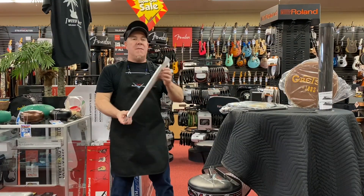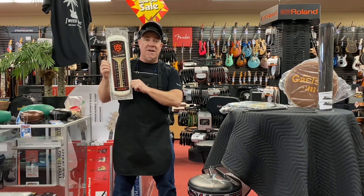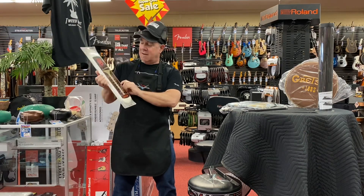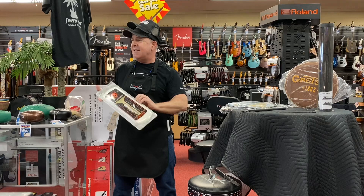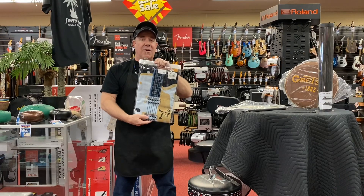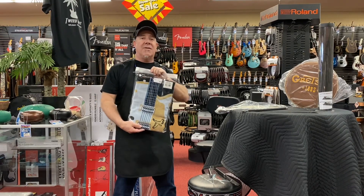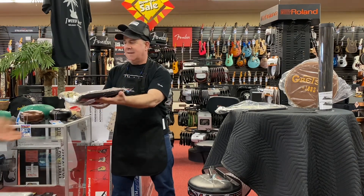I don't know anybody besides me that has a Gretsch thermometer — vintage style, official licensed product. Get your thermometer here from Gretsch. It's Aaron again. Do you have a Gretsch beach towel? You don't. I know you don't, because I got these and haven't sold them yet. Here you go, Gus. Thank you, Gus.